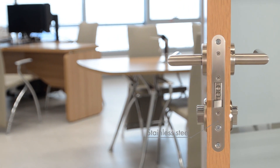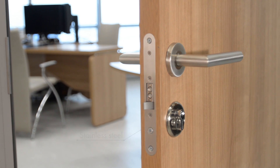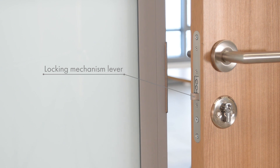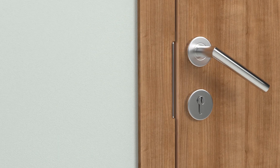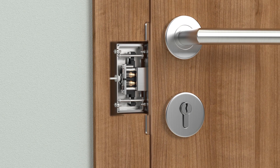Stainless steel strike plate and deadbolt design provide durability and a neat appearance. It is also necessary to guarantee the protection of the jamb from slams of the deadbolt during lock closing. The locking mechanism moves along the strike plate and slides into the housing, which leads to the deadbolt extension and automatic locking of the electromechanical lock.